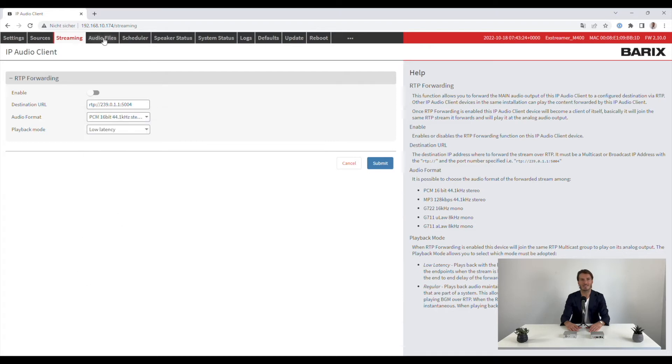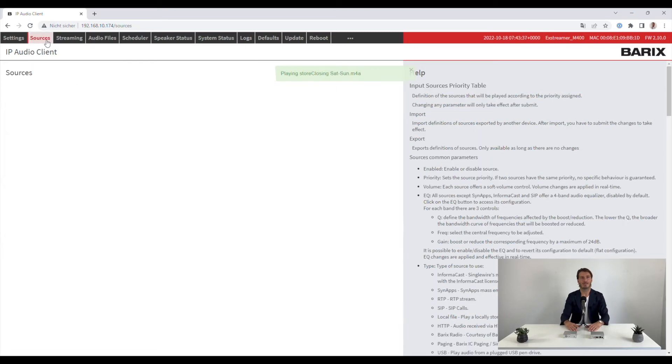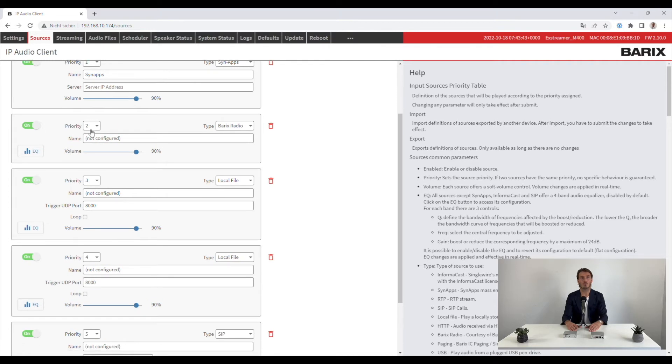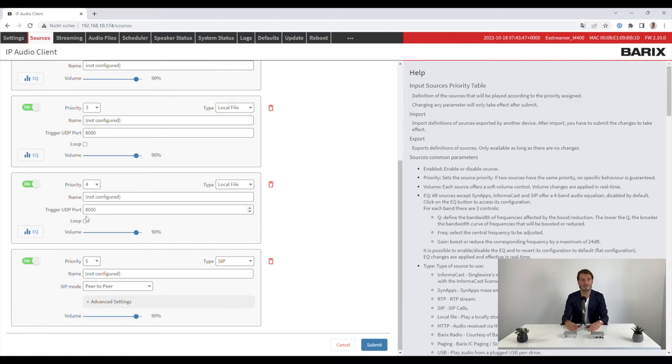Audio files can be stored on the internal memory and their playback can be triggered via a simple UDP command, making it the ideal message player. Thanks to the priority handler, the Xtremer M400 can be configured to switch between sources according to one of five priority settings, and therefore eliminates the need for an audio matrix device.